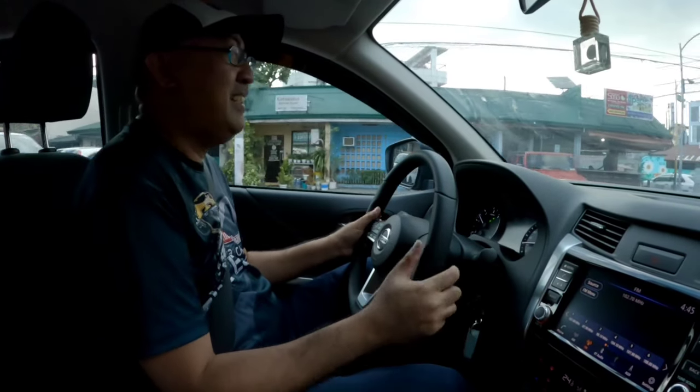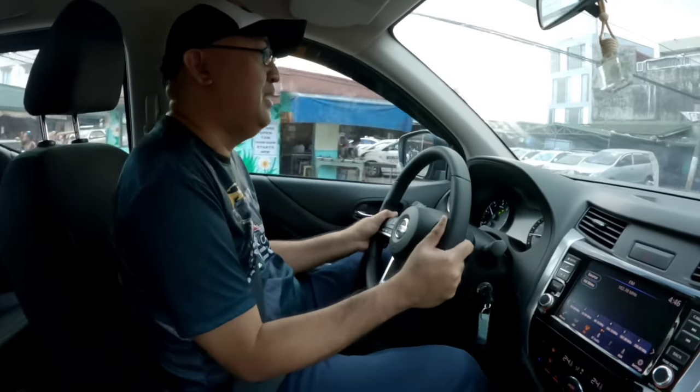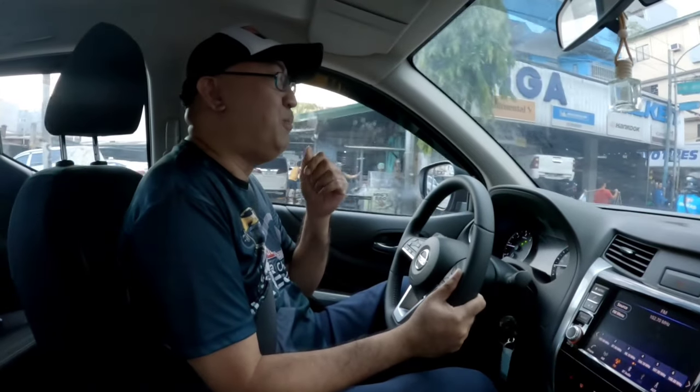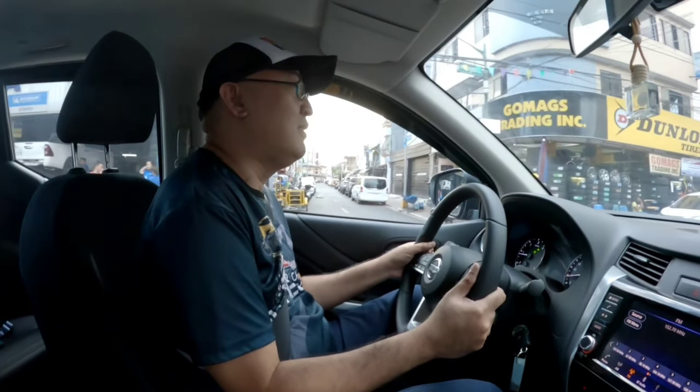Tayo naka-letter D, drive. Sa ngayon, malakas, malakas ang power pala nito kahit ito ay diesel. Mr. Kagala, alam mo ba kung ano ba ito? 2.4? 3.0? Ano ba ito? Ano po ito, Sir Will? 2.5 po.